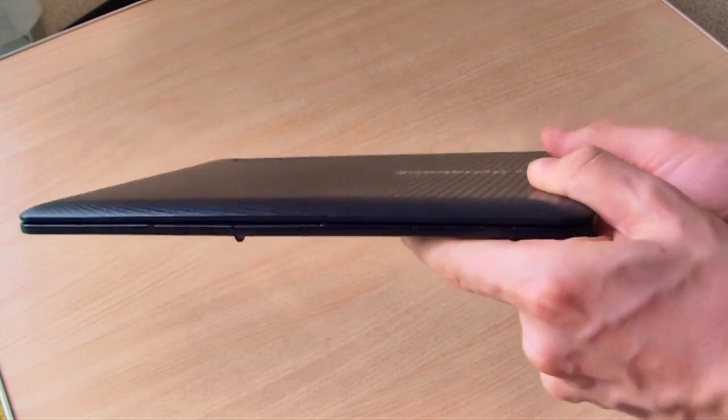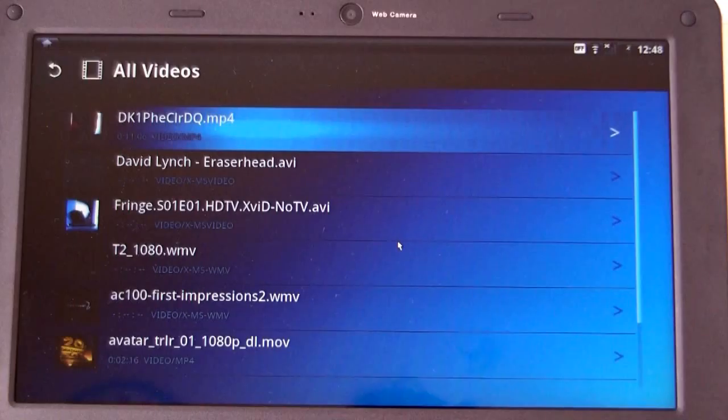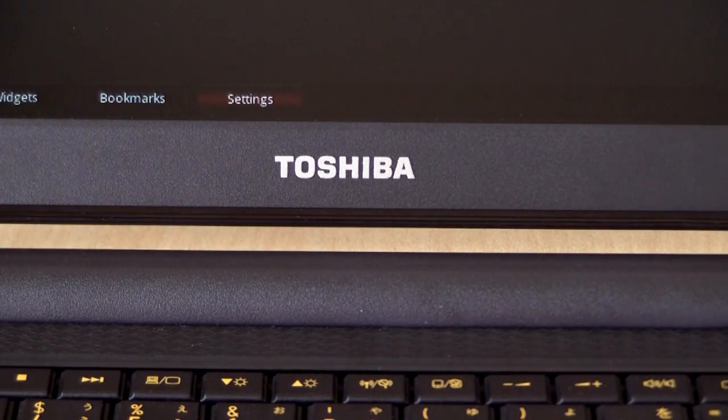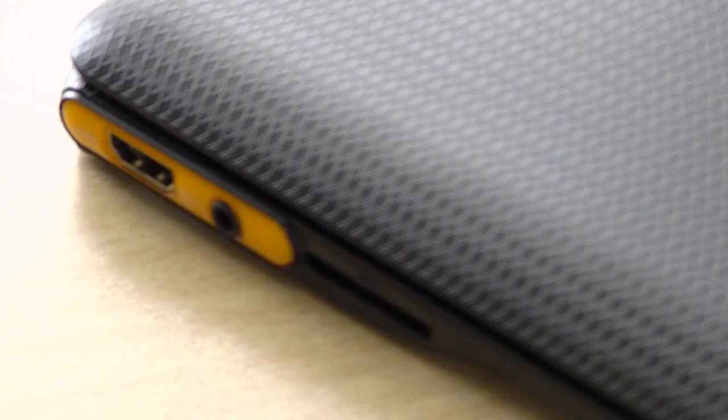Fantastic hardware, and we applaud Toshiba for having the guts to try something new. But the software side of things is just not ready yet. Hopefully later versions of Android will make the AC100 and further smartbooks usable eventually. But unless you want to tinker with Tegra 2 hardware, the Toshiba AC100 is something to avoid for now, at least until the Android 2.2 update comes along.